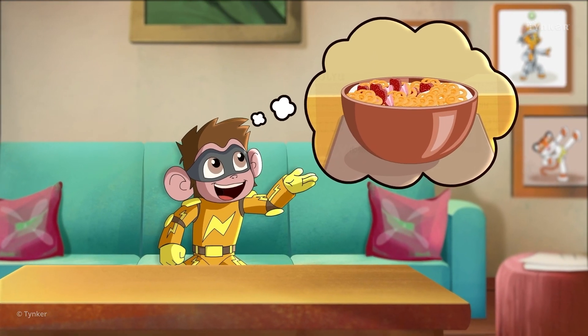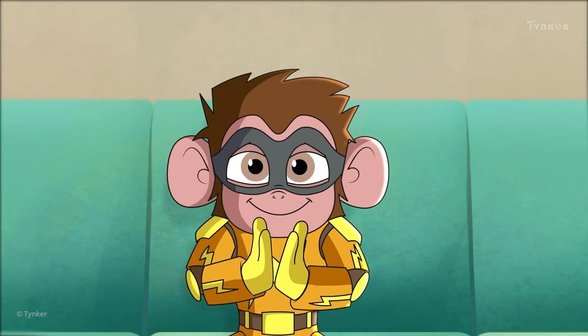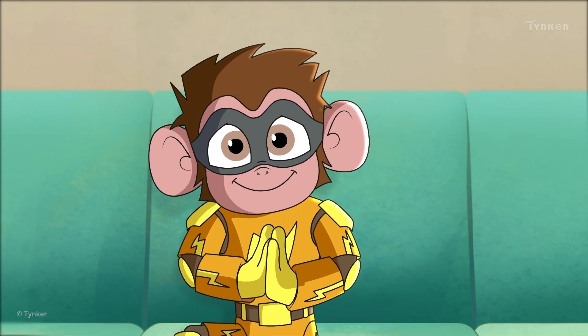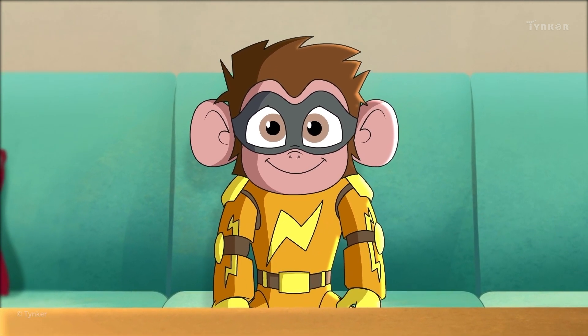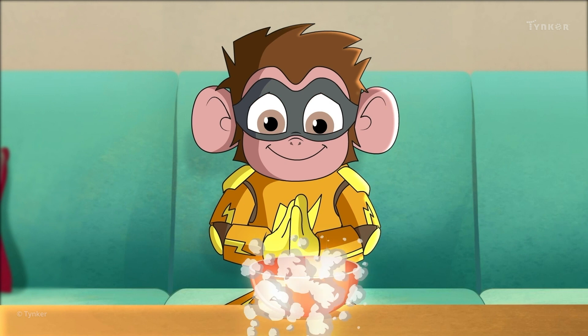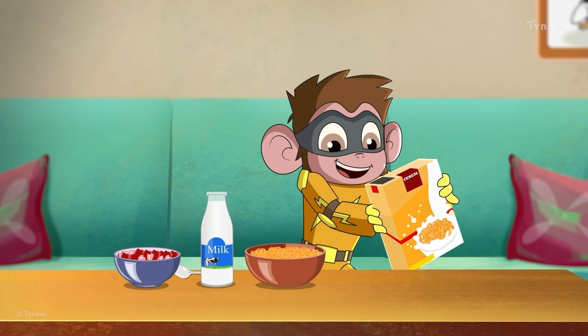Here's an idea — let's create an algorithm to make a bowl of cereal. Let's break it down into smaller, simpler steps. To make a bowl of cereal, we need to gather all the necessary ingredients. First, add some cereal to the empty bowl.